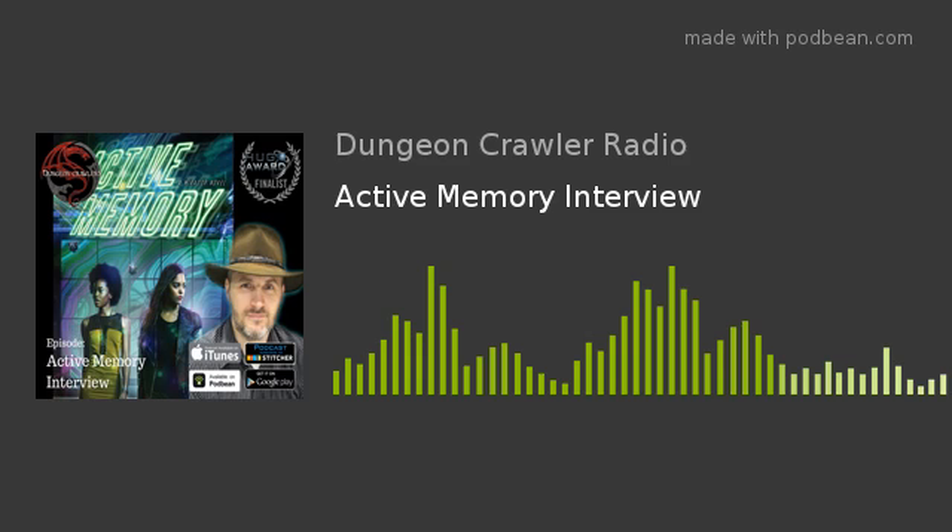And now, the moment you've all been waiting for. All right, everyone, welcome. We are here at LTV, and I'm in a room with author Dan Wells.